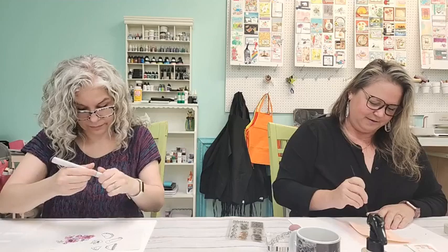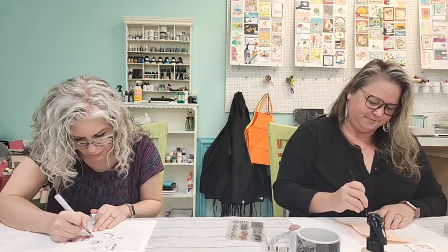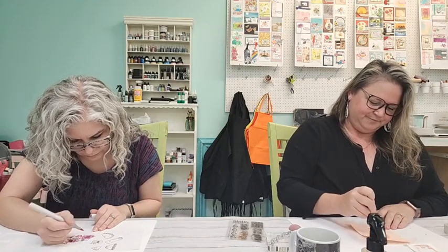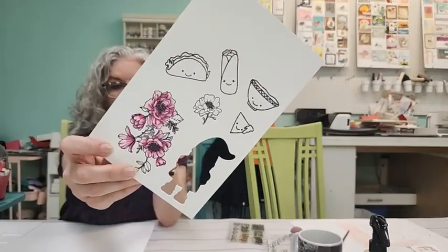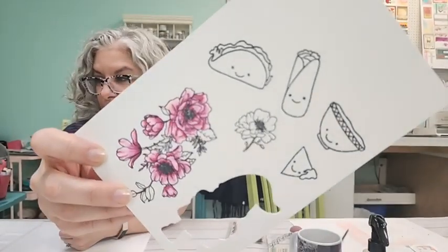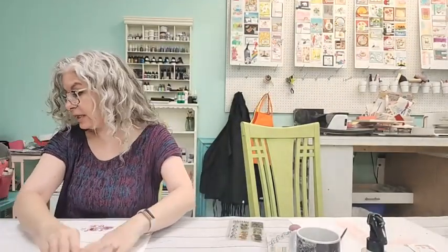Heather says she's working on getting better — we're so glad! Health issues can definitely be a pain. Here are my finished flowers — I need to add some greens in here now.